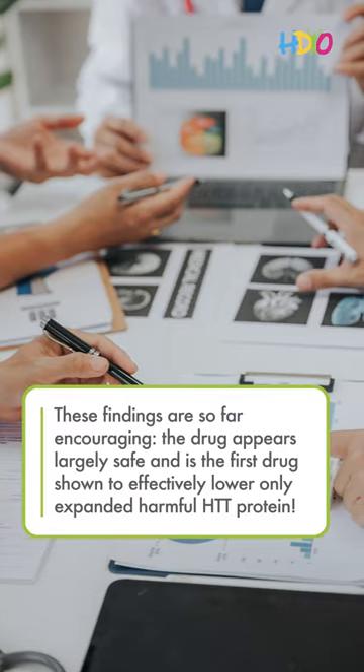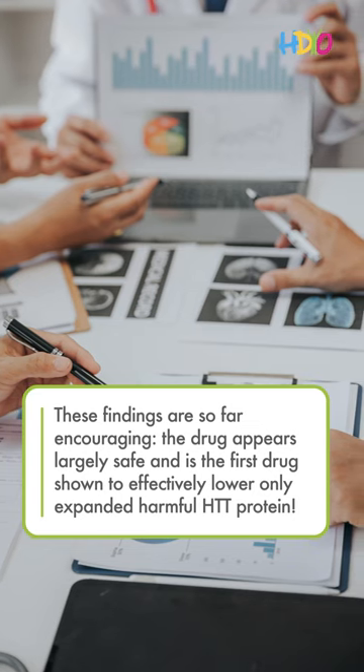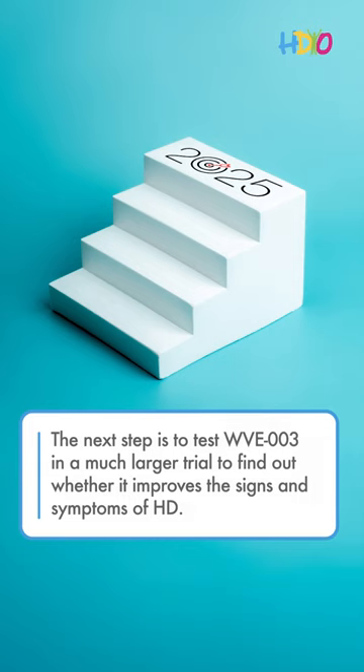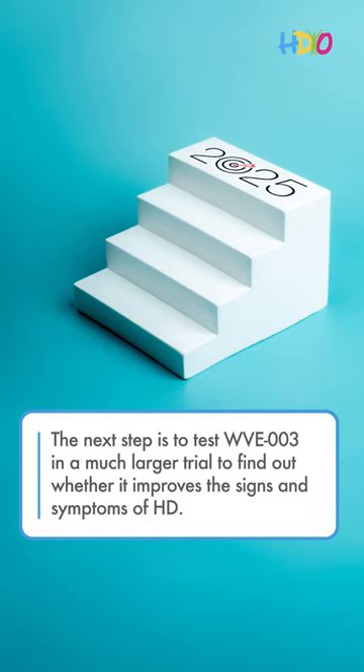These findings are so far encouraging. The drug appears largely safe and is the first drug shown to effectively lower only the expanded harmful HTT protein. The next step is to test WVE003 in a much larger trial to find out whether it improves the signs and symptoms of HD.